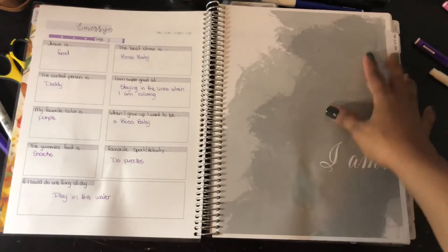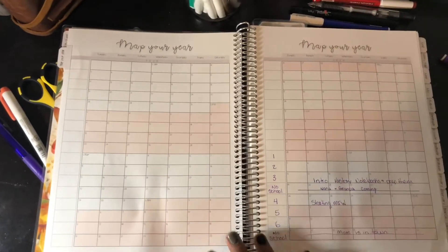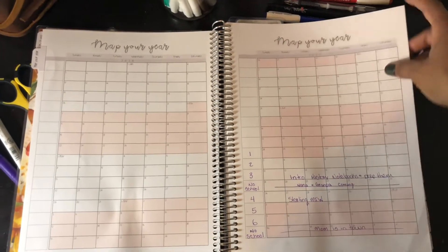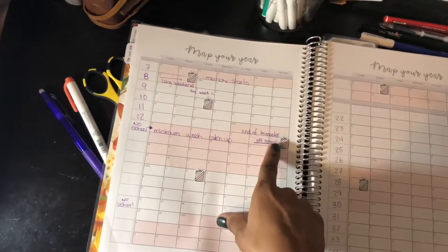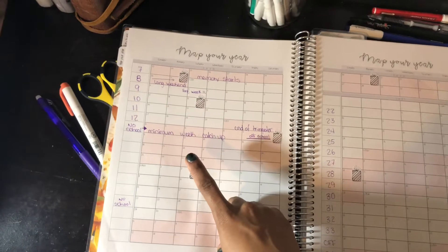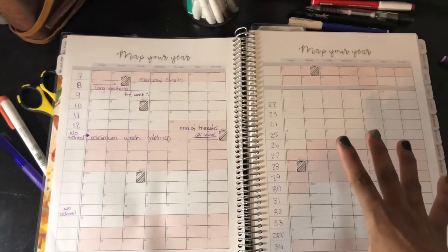As we move in, we have the map your year section, and I love this section. I ended up staying with our week and I write little notes as we begin or end curriculum, or when people are in town. I also use this to mark birthdays. I decided to erase some things because we were not on track as I thought we were.